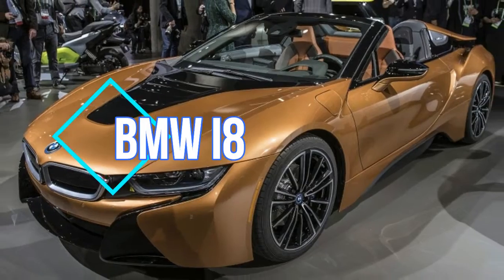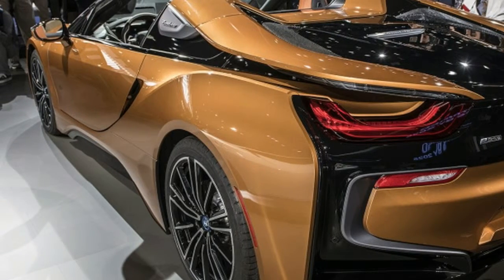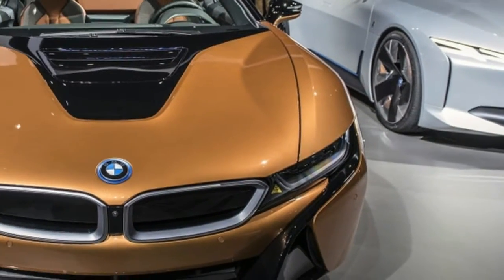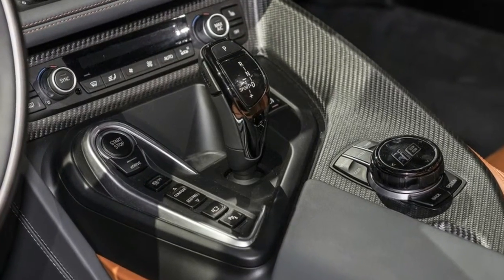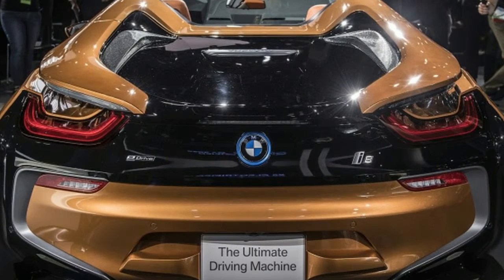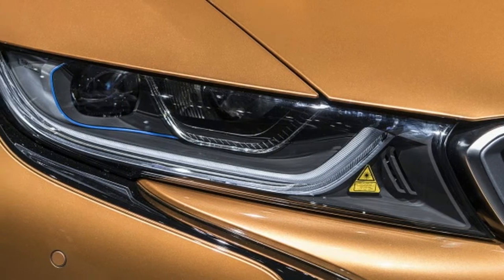The 2019 BMW i8 Roadster was shown to the world for the first time today at the LA Auto Show. BMW was so extremely intent on making sure everyone knows it's the first time in recorded human history that there has been a BMW i8 Roadster, it used the term 'first ever' 29 times in the 10-page press release. So, although the i8 coupe has been on sale since 2014, just so we're crystal clear, there has never been a convertible version before.